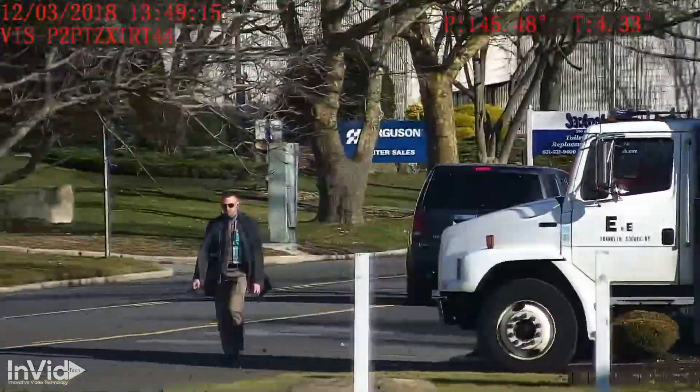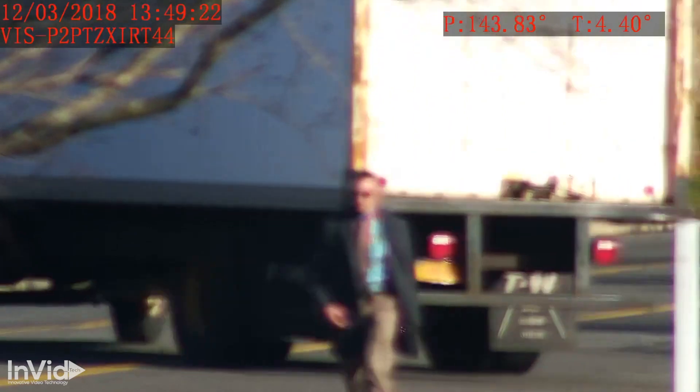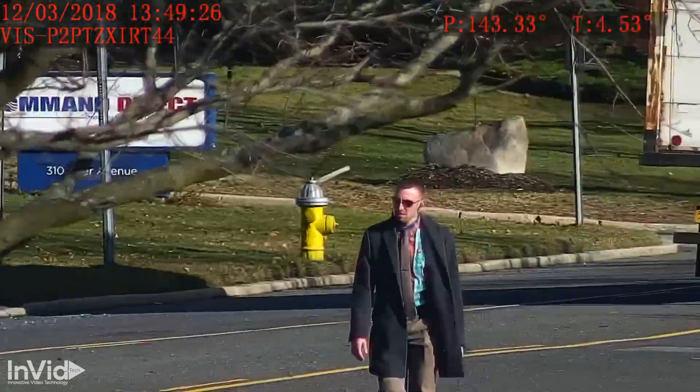I'm going to show you another example with the moving truck. I've freeze-framed the image, but notice that you can read the writing on the side of the truck. The print is tiny and the truck is moving, and yet the image is clear as can be.